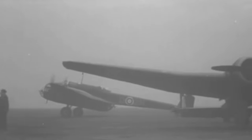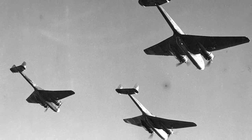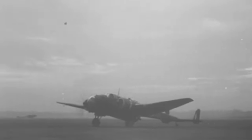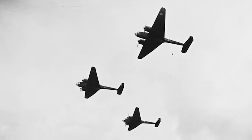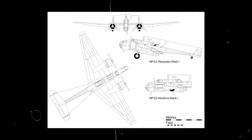Within a few years, a staggering 1,430 units rolled off the assembly lines, making it one of the UK's most prolific bombers when World War II erupted. As the freshly minted bomber began joining RAF squadrons worldwide, pilots hailed it as a reliable and efficient warbird, marking a significant leap in the evolution of British bomber designs.